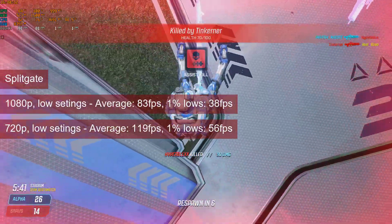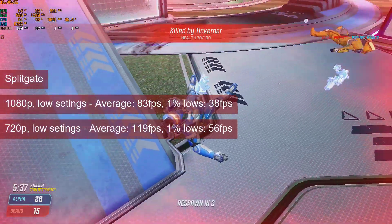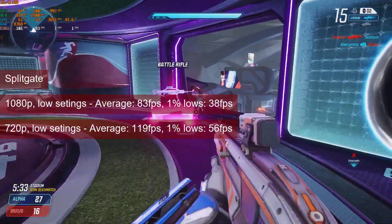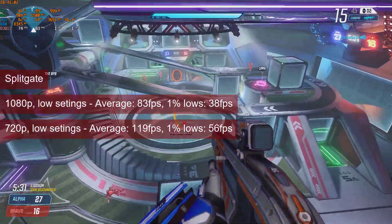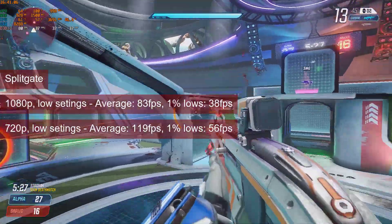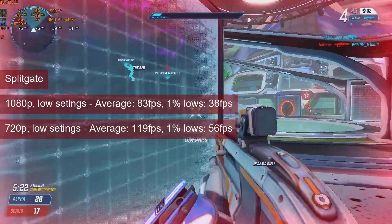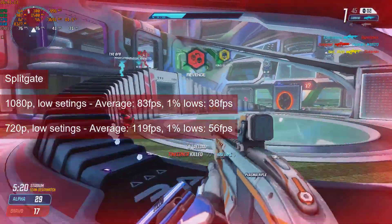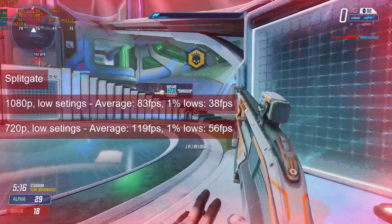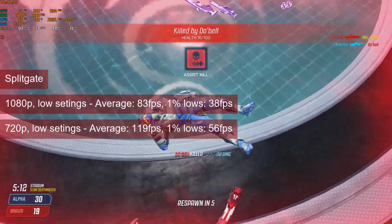Splitgate will reach 83fps on average at 1080p low settings, with a 1% low value of 38. And while 1080p is already playable, lowering the resolution to 720p will increase the numbers to almost 120fps on average with 1% lows at 56. If a high refresh rate is mandatory but the 720p image looks too ugly, then FSR apps or the render resolution scaler are both viable options.